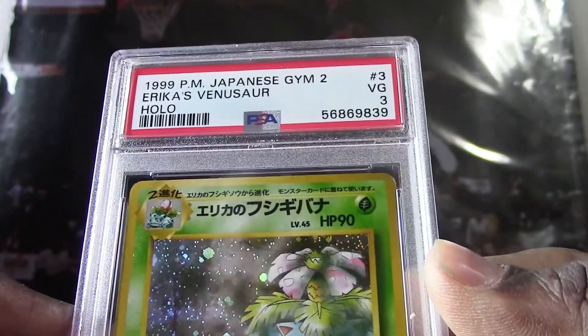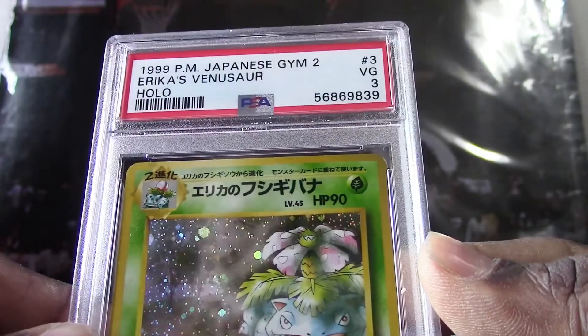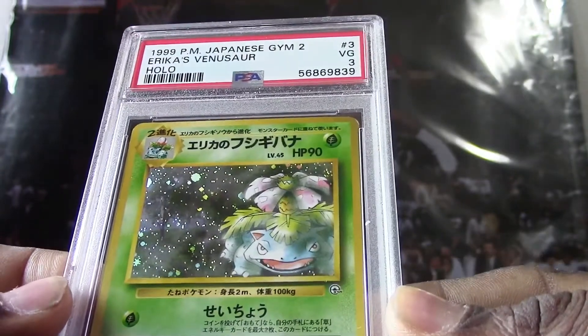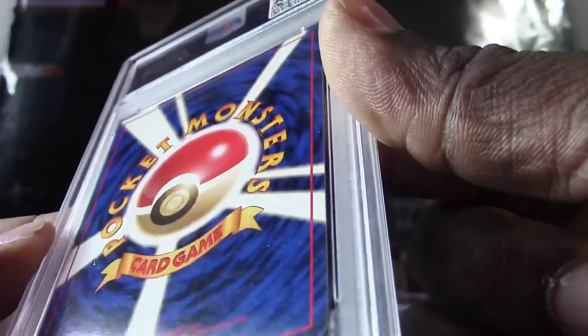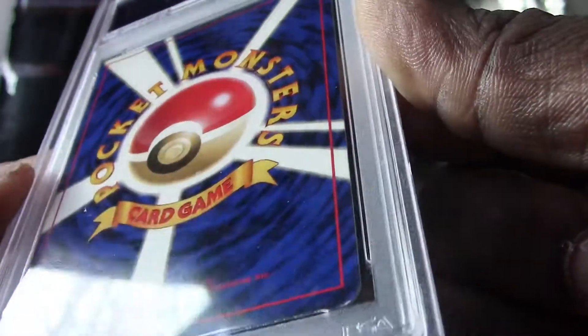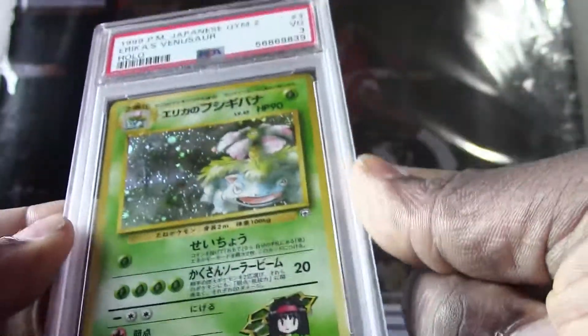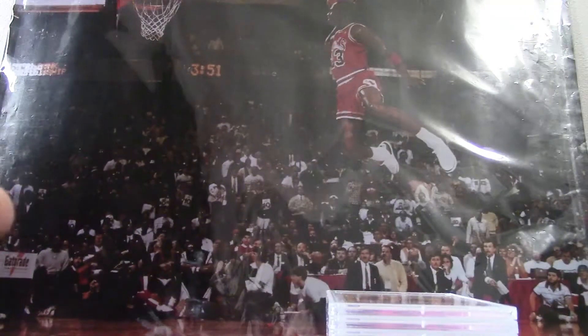This one here is from 1999 Pocket Monsters Japanese — Erika's Venusaur holo — they got a PSA 3. That is a pretty low grade for this card; it has some kind of crease. There's definitely something wrong with this one, but that's still a pretty cool card. You don't see too many of these Japanese versions of these Pokemon cards floating around.